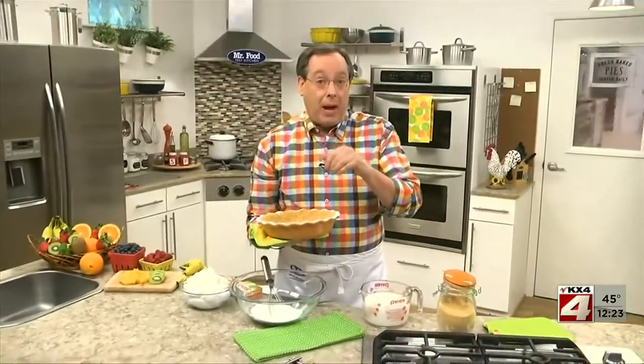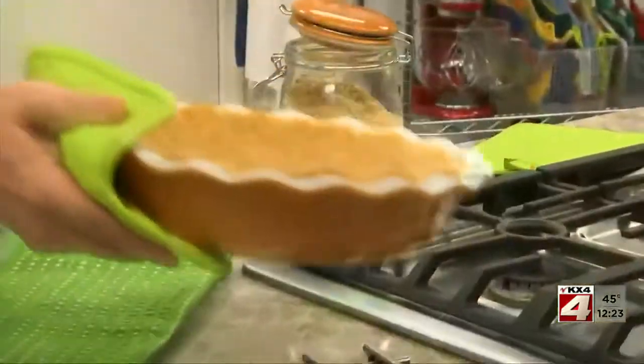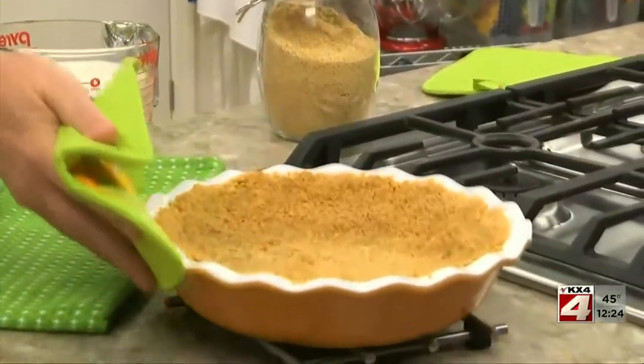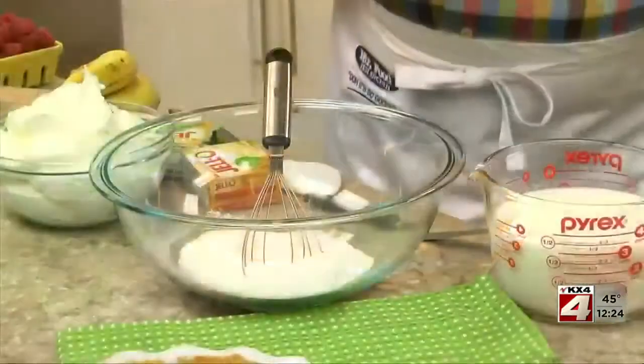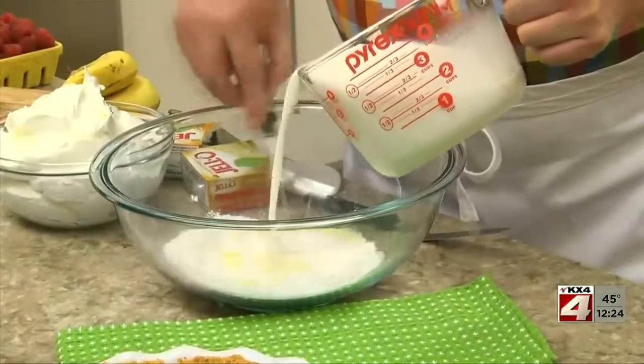Anything from lattice-topped fruit pies to light and creamy ones, like the one we're making today — and talk about easy. We start by baking a graham cracker pie crust in a deep-dish pie plate. While that cools for a few minutes, we mix together a package of banana cream pie filling with a little milk.